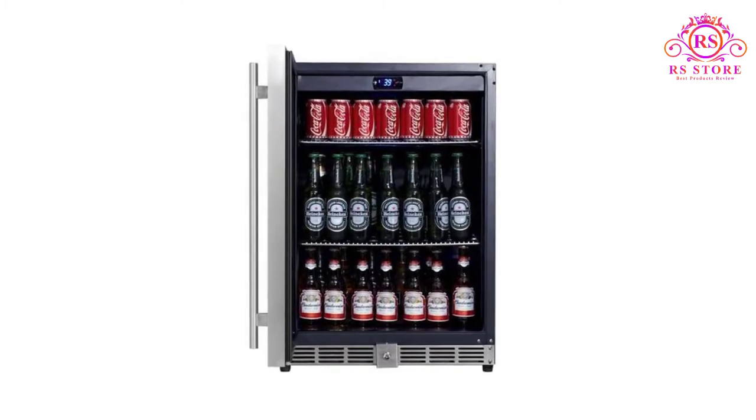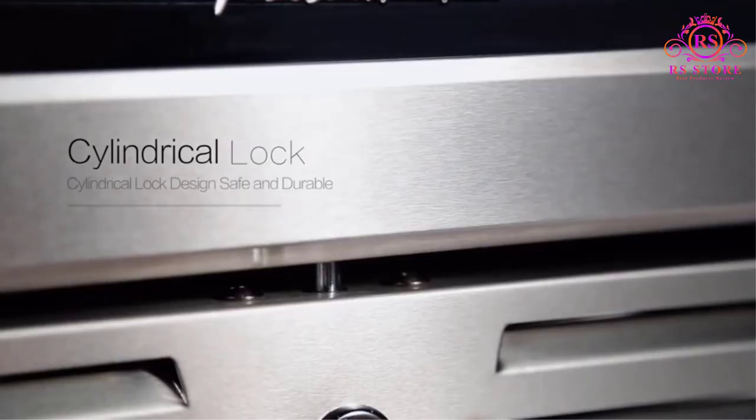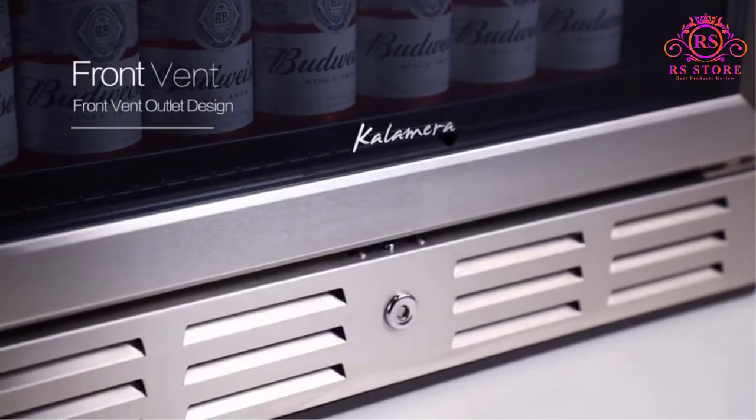Pros: temperature memory, security lock, powerful ultra-quiet compressor, built-in or freestanding, 175 can capacity.